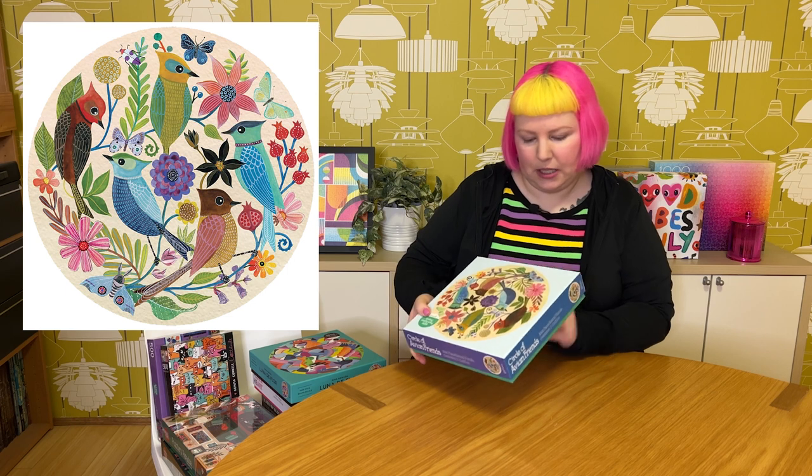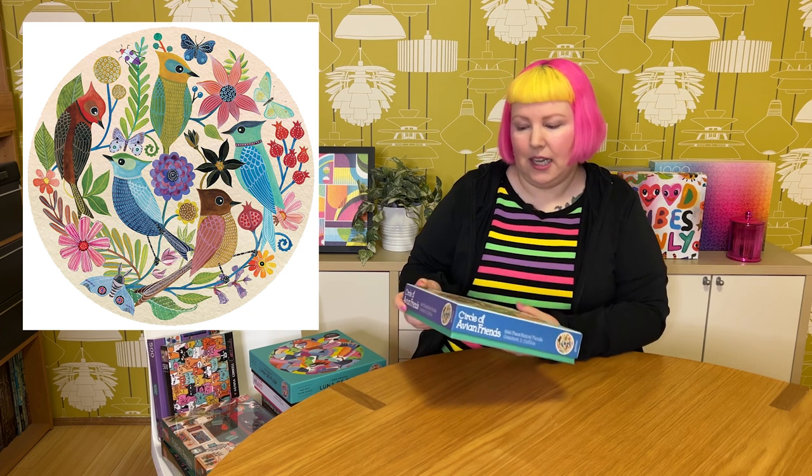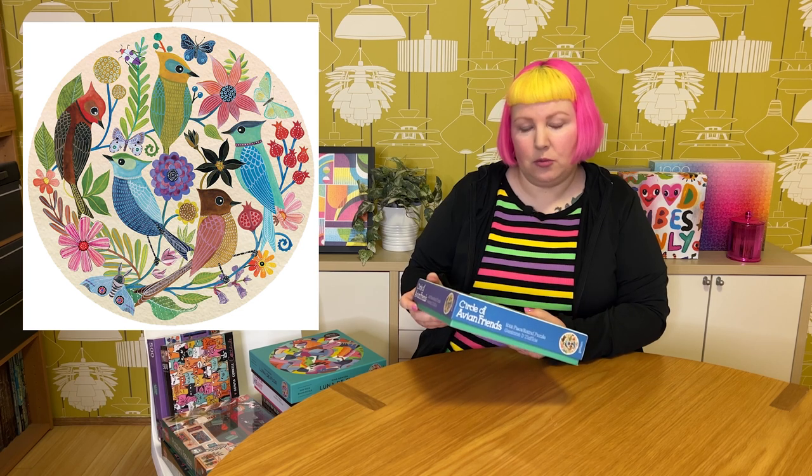We're up to our last stack of puzzles. I've got a bunch from Gallison — I know, I always go on about how their quality and pieces annoy me, but they have the most beautiful images and I'm always a sucker. The first is 1000 pieces, a round puzzle called A Circle of Avian Friends by the artist Janine Zlarkis. I think she did a puzzle I had in the previous haul — something like Desert Avian Friends. Same style: really adorable little birds and flowers, and some insects like a moth, butterflies, and bugs. Very pretty with a bit of a vintage feel and more muted colours. I think this would be a really cool round puzzle to do — just a really cool image.